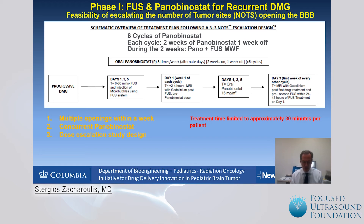In every other cycle we also have a repeat MRI on day three to confirm that the blood-brain barrier has been closed, which we evaluate by assessing new contrast enhancement apparent on MRI. This treatment allows multiple openings of the blood-brain barrier within a week with concurrent panobinostat. It is two weeks on, one week off, Monday, Wednesday, and Friday. The dose of panobinostat is fixed; however, the number of sites within the tumor that we open is escalated after the first two cycles — an intra-patient number-of-sites escalation.